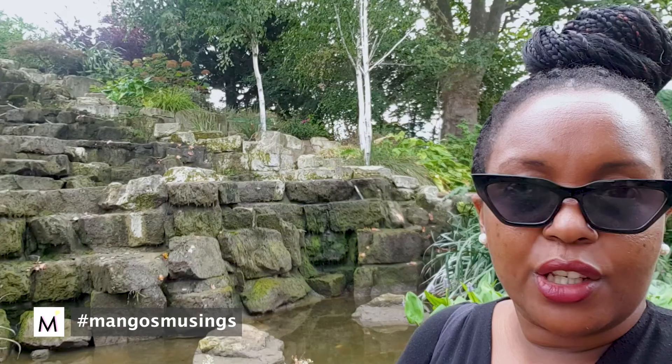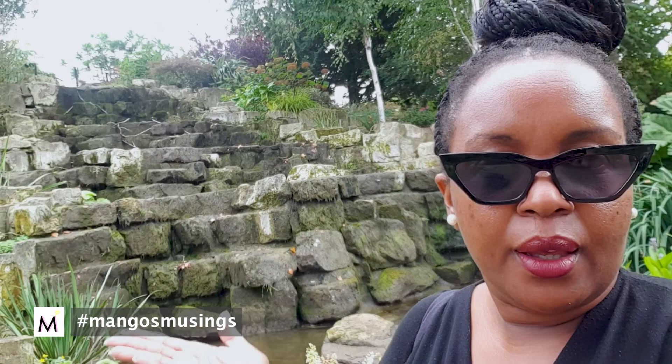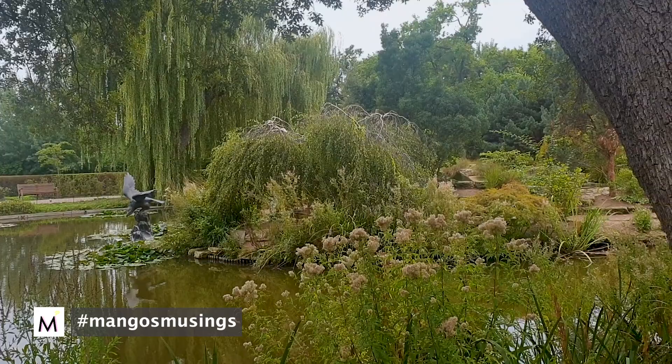It turns out my instincts were right — they actually shut off the waterfall. This is where you'd normally have it, and usually you can hear it from quite a while away. But there's nothing flowing right now. Sorry about that — I haven't been to the waterfall in a while so I had no idea.